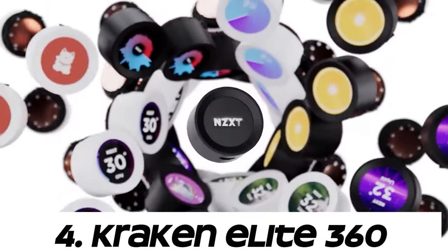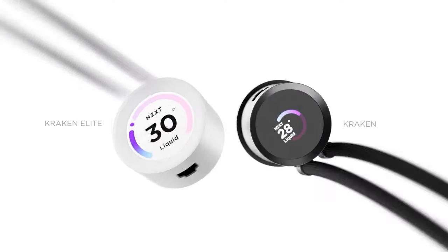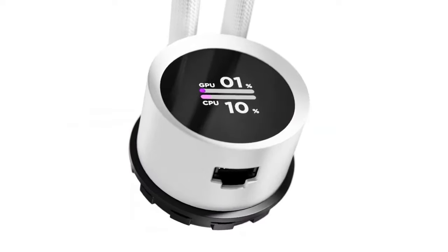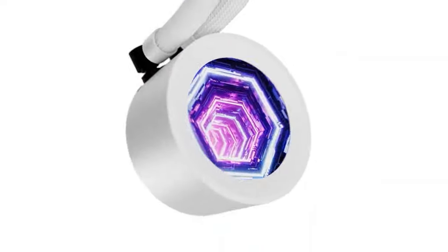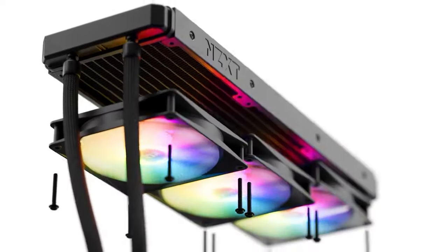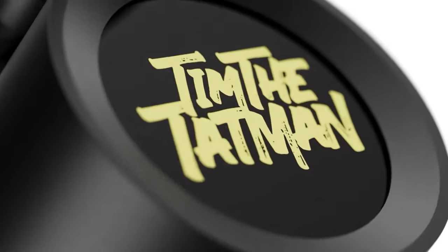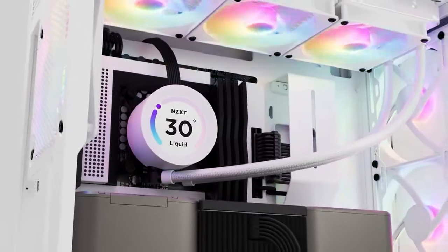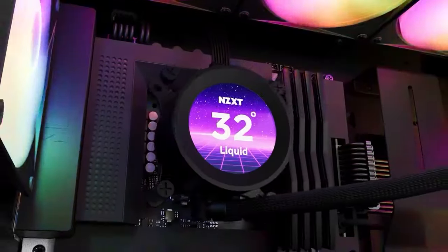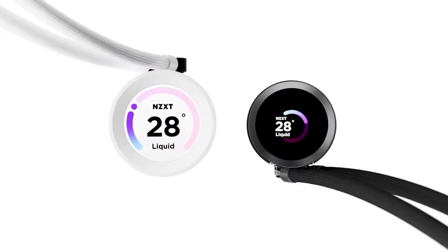Number 4: Kraken Elite 360. The Kraken series refers to cooling solutions from NZXT, while Elite denotes a higher-end version of a product. NZXT offers various AIO liquid cooling solutions under their Kraken series with different radiator sizes, such as 240mm, 280mm, and 360mm.